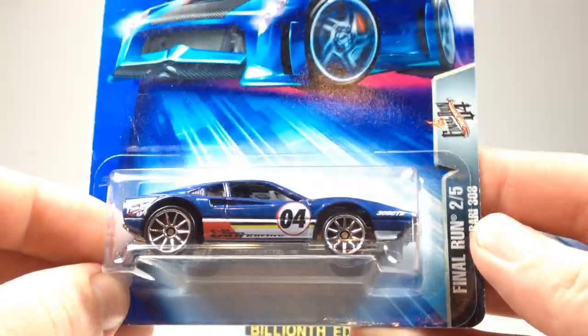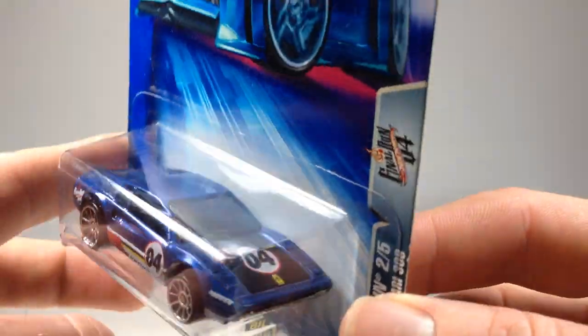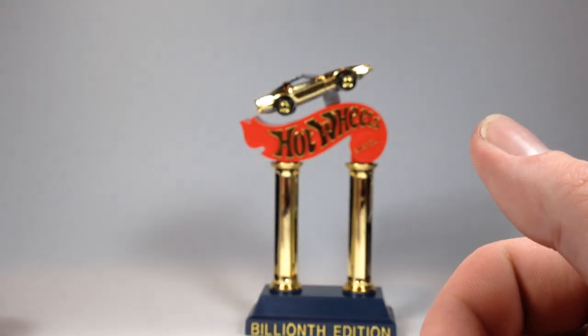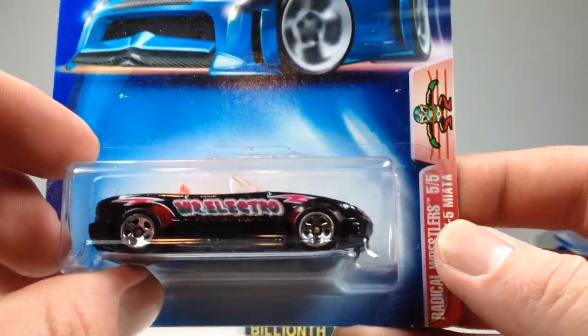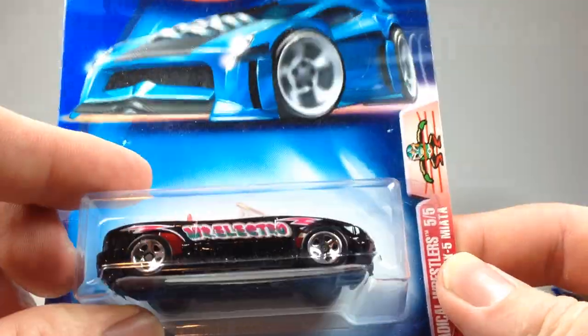Then I picked up this Final Run 2004 Ferrari 308. This is only about the sixth or seventh one I've owned — for some reason, anytime I see this I grab it. I just like it. And then I got a Mazda Miata. I think I already have this one carded, but now I'll have one loose too, so I grabbed that one.